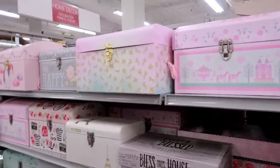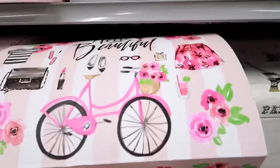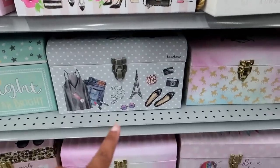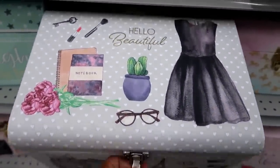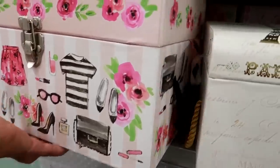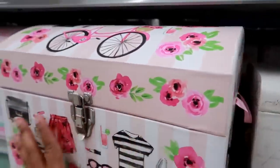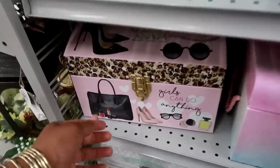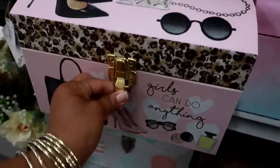They got some different ones up here - kind of reminds me of the ones at Michael's. But look at this one - it has a bike on top and says 'Hello Beautiful.' Or this one - 'You Go Girl,' it's by BB. The ones like this are $8.99. 'Girls Can Do Anything,' 'Get It Girl' - that's so fun! There's a different one back there with perfume on top.